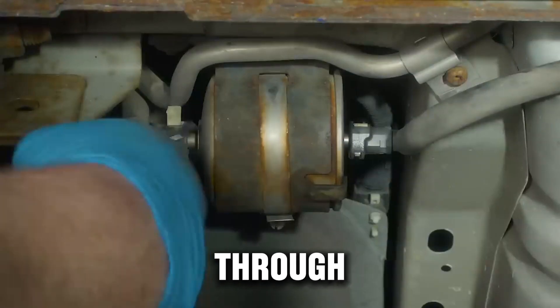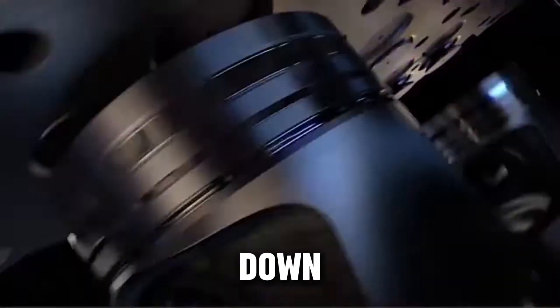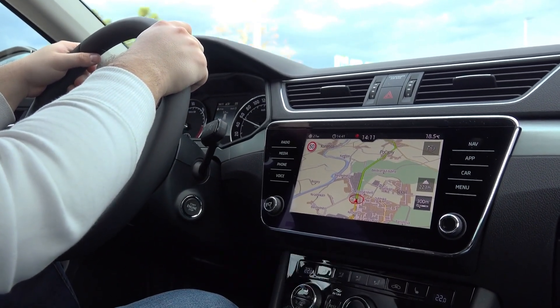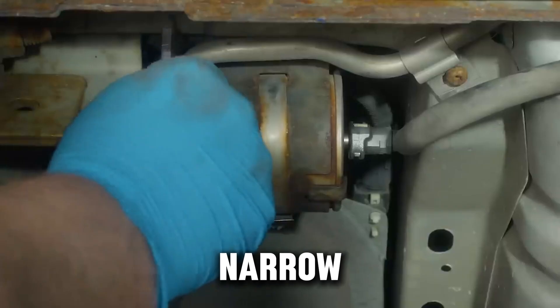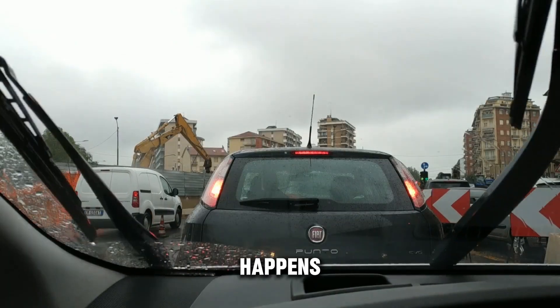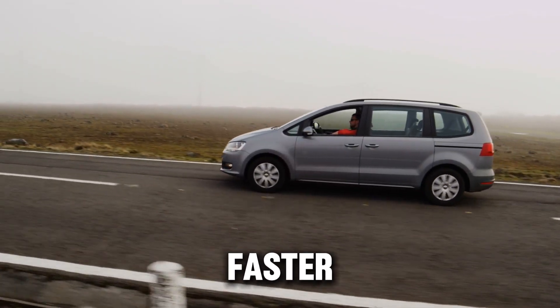Without fresh oil flowing through the turbo, the oil that's trapped inside starts to overheat. When oil gets too hot, it breaks down. Instead of staying smooth and slippery, it thickens, burns, and leaves behind hard carbon residue. Over time, this residue builds up. These carbon deposits slowly coat the bearings and narrow the oil passages. Less oil gets through. Less cooling happens. Wear increases. The turbo starts aging much faster than it should.